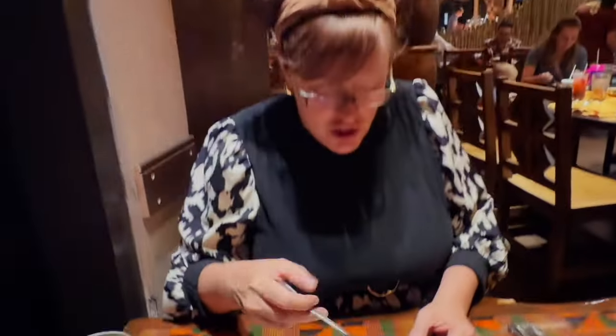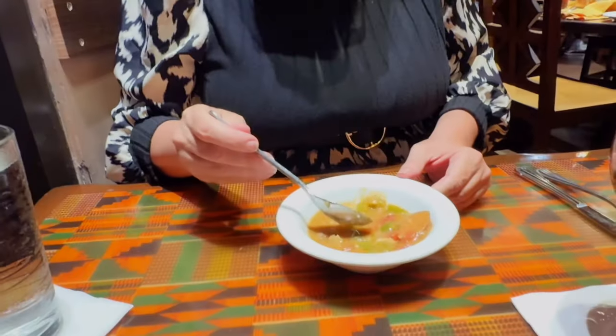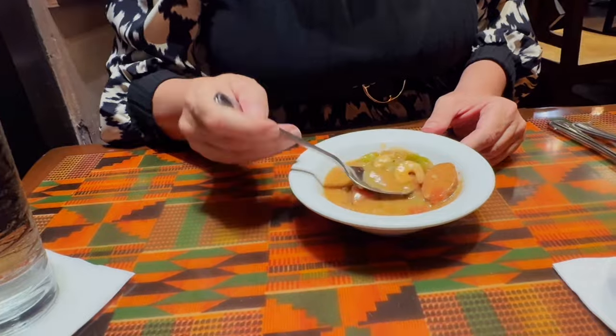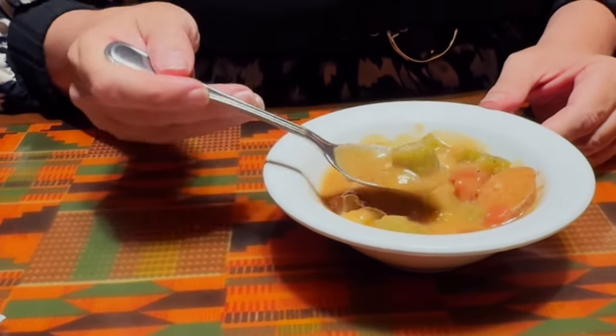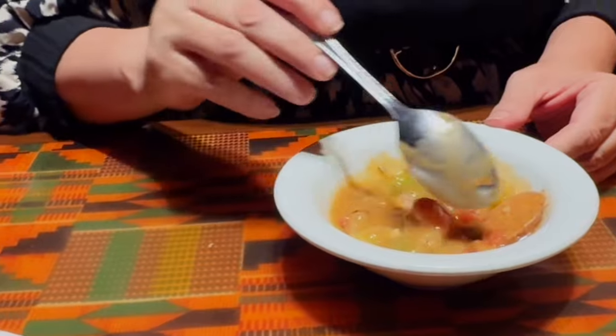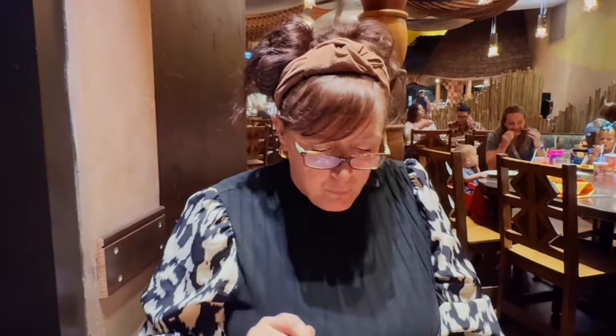Here I am with a bowl of seafood gumbo with some andouille sausage. It looks like it has a baby scallop, a little bit of bay shrimp, and a nice thickness to it with tomato. This is the gumbo, seafood gumbo. Just going to get the general flavor. It's really nice, everything's tender. I am getting the flavor of that scallop out.